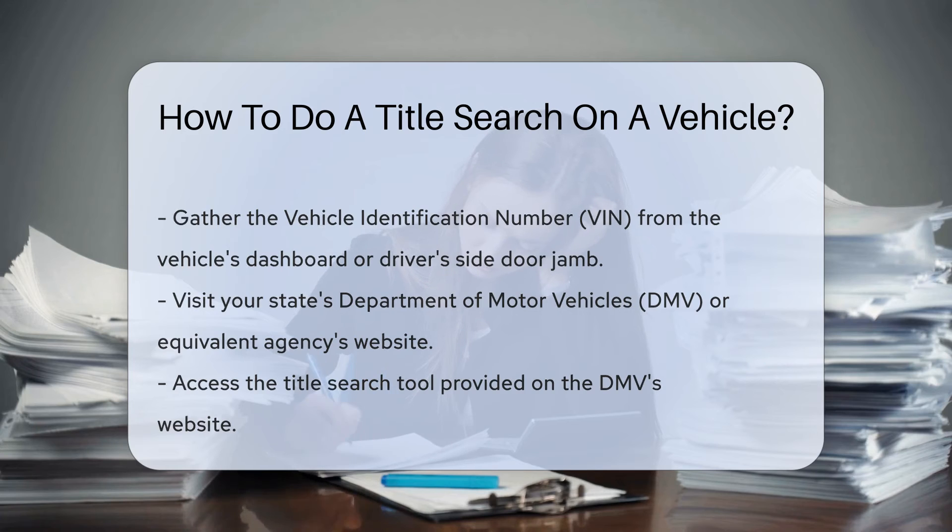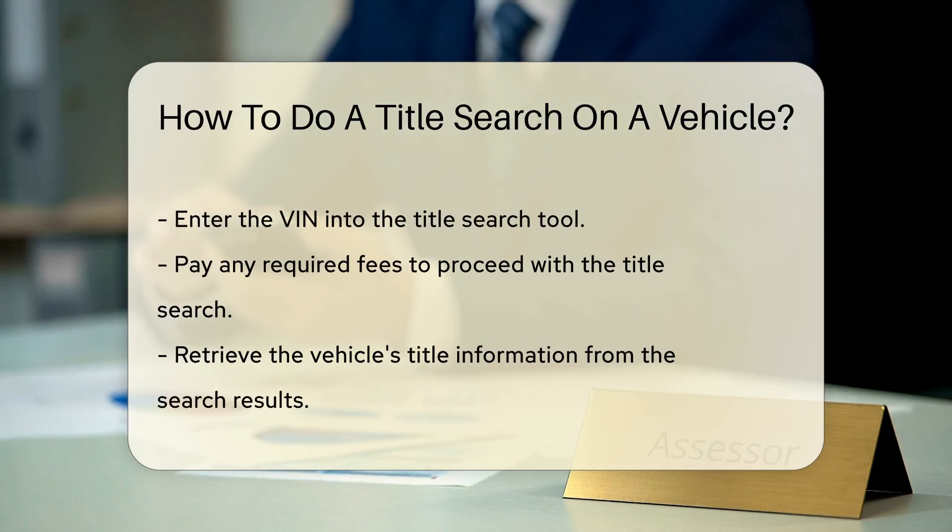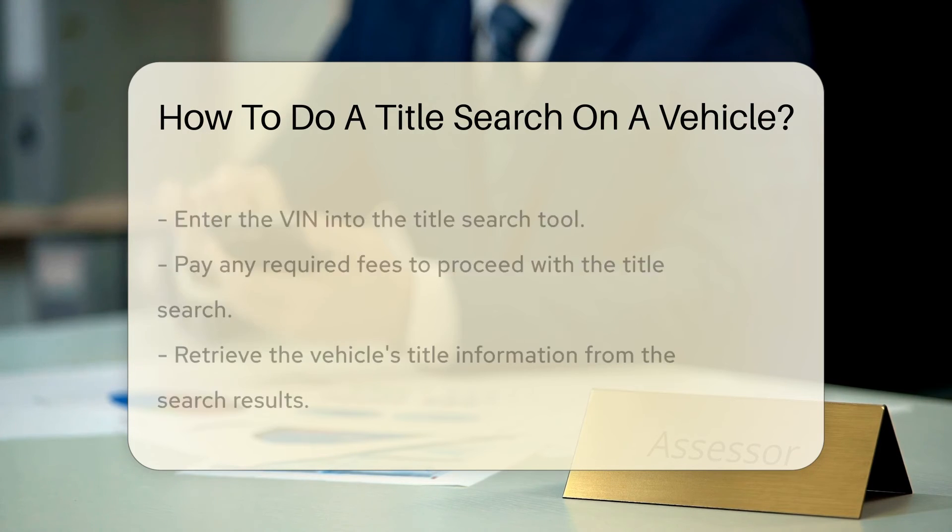Next, visit the website of your state's Department of Motor Vehicles, DMV, or equivalent agency to access their title search tool. Enter the VIN and pay any required fees to retrieve the vehicle's title information.